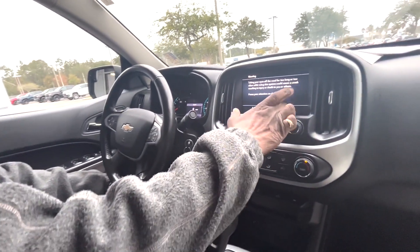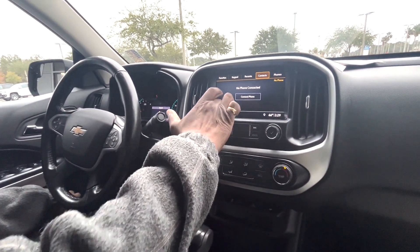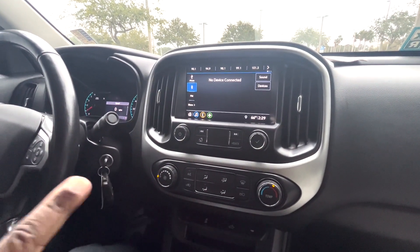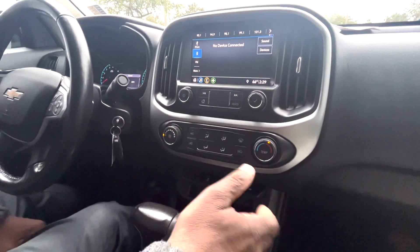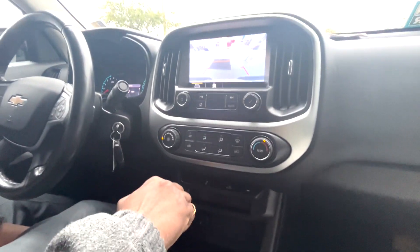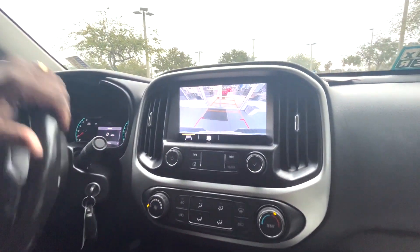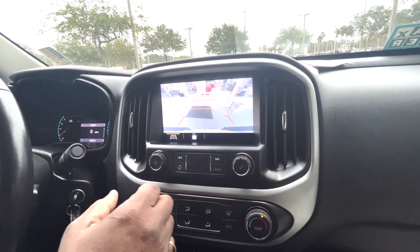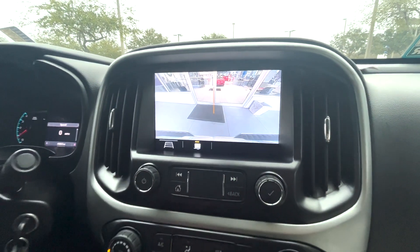It's got AM-FM radio, Bluetooth, Apple CarPlay, and Android Auto. Here's your backup camera with the guidelines — it'll line you up with the white lines. If it had the trailering package, it will also line you up with the tow hitch right here.